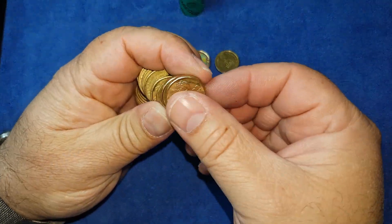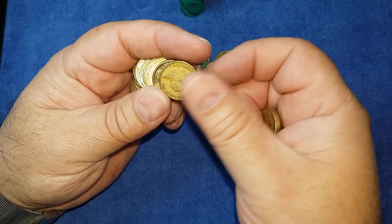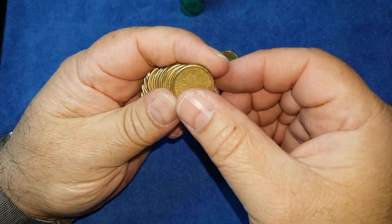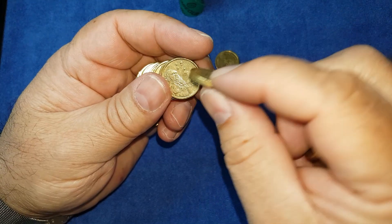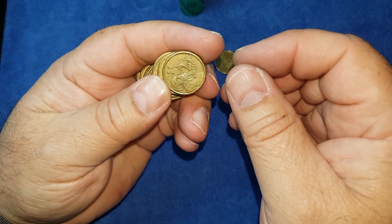We're well into it now and I've spoken significantly, so as we go through these last couple of rolls I'll speed up if I need to, otherwise I'll slow down and tell you what the coins are.